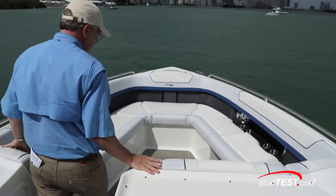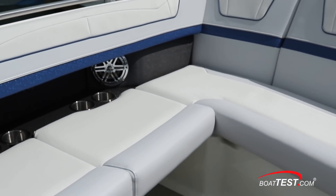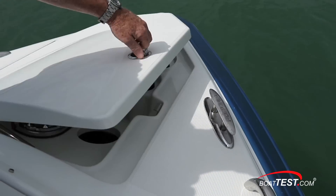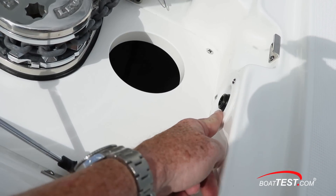The bow has wraparound seating occupying all but the walkthrough. Comfort is enhanced with flip-down armrests, and there's no shortage of drink holders. Pedestal table bases are set into the deck. Two pull-up cleats flank the bow hatch covering the windlass, and the anchor is mounted through the stem. To the side is a quick connect for the wash-down hose.